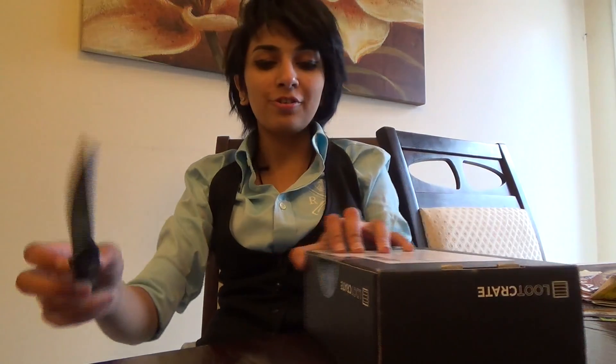Hey everybody! Guess what I got in the mail! Loot Crate! I'm gonna do the unboxing. This is the April box and I'm guessing that the theme is fantasy.